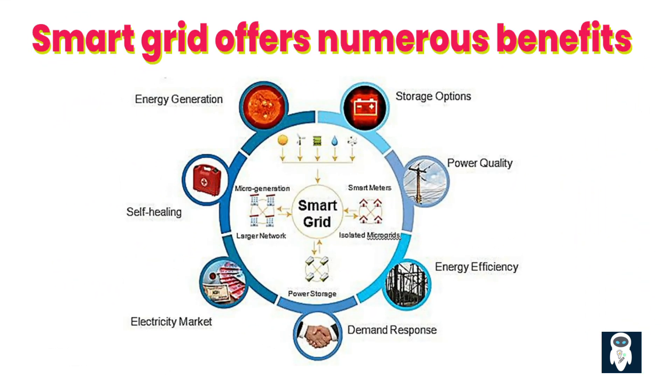One of the significant advantages of a smart grid is its resilience and self-healing capabilities. The grid can detect faults, isolate affected areas, and automatically reroute power flows to minimize the impact of outages. This self-healing ability improves the overall reliability and robustness of the grid, ensuring quicker restoration of service and minimizing disruptions for consumers.